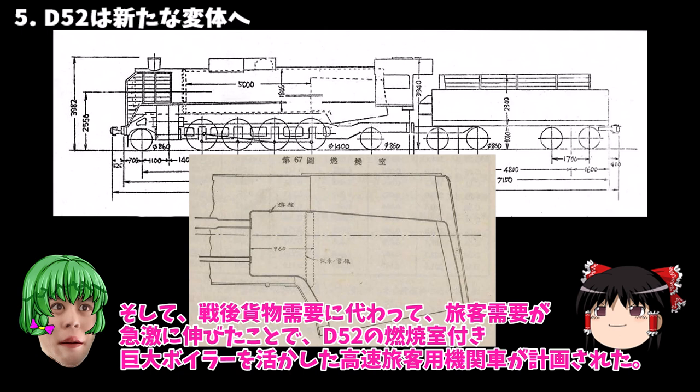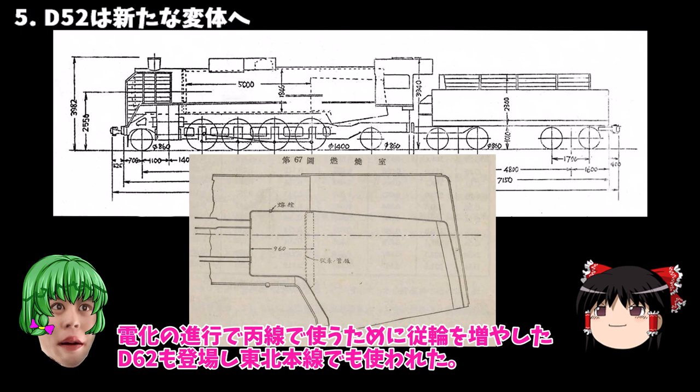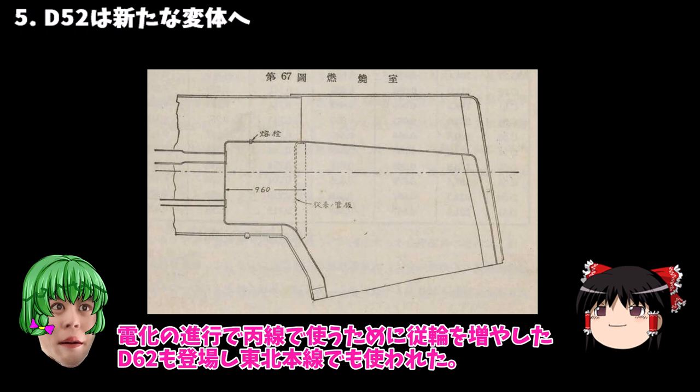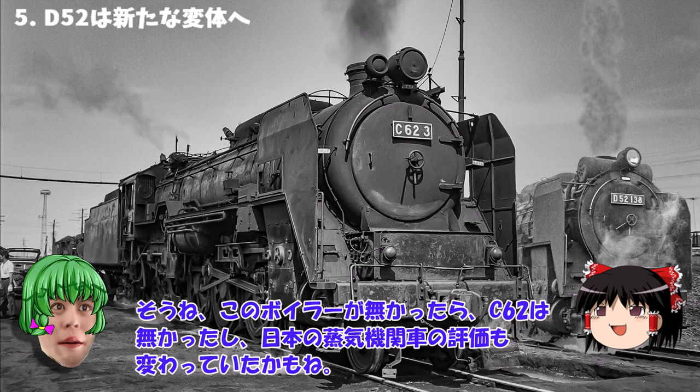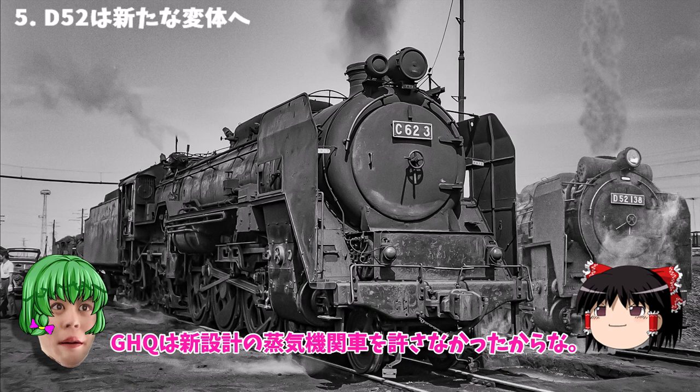五能線、函館本線が有名だよね。俺は函館本線で初めてD52を見た時、前に競り出したボイラーのデカさに圧倒されたぜ。確かに最後は函館と長万部の間の重量貨物を牽引していたんだから本来の役目を全うできたんだね。そして戦後、貨物需要に変わって旅客需要が急激に伸びたことでD52の燃焼室付き巨大ボイラーを生かした高速旅客用機関車が計画された。みんな大好きC62でしょ。平線で使うために動輪を増やしたD62も登場し東北本線でも使われた。俺はD52の残した最大の技術進歩の遺産はこの燃焼室付き巨大ボイラーだったと思うぜ。このボイラーがなかったらC62はなかったし、日本の蒸気機関車の評価も変わっていたかもね。GHQは新設計の蒸気機関車を許さなかったからな。